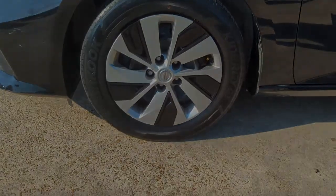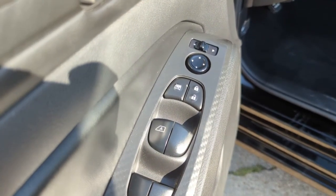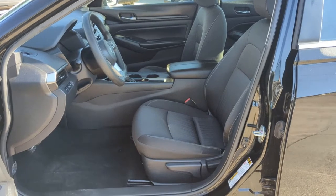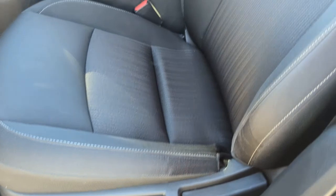These are just some of the great options this vehicle comes with: keyless entry, backup camera, lane-keeping assist, remote engine start, keyless start, Bluetooth connection, steering wheel audio controls, stability control, traction control, and pass-through rear seat.